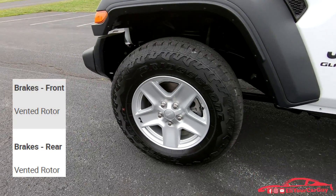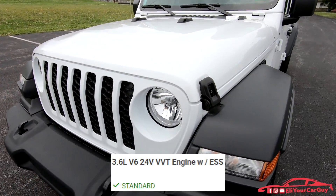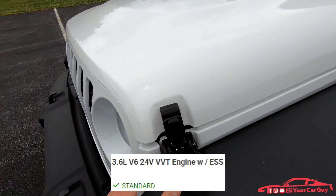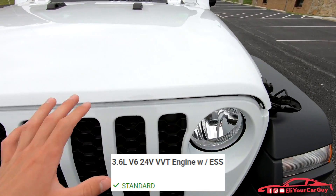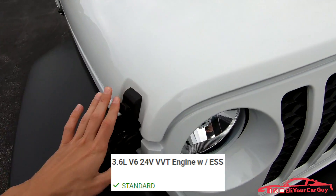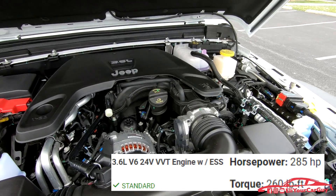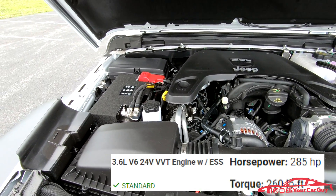The Gladiator does have vented front and rear rotors. Under the hood of the new Gladiator we find the 3.6-liter V6 engine, with latch releases on each side of the front of the hood. This engine produces 285 horsepower and 260 pound-feet of torque.